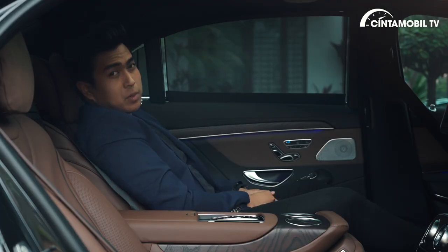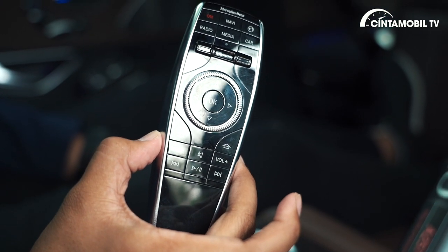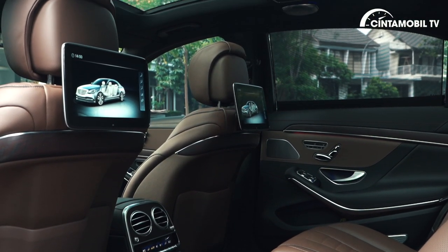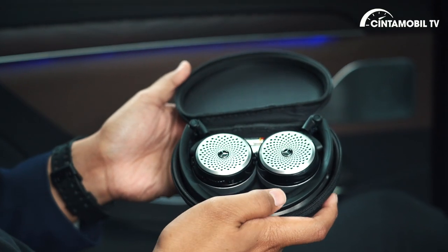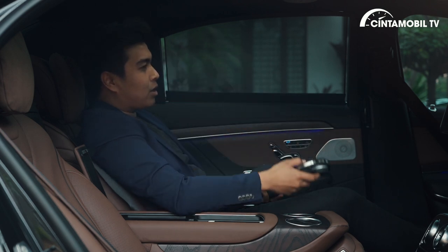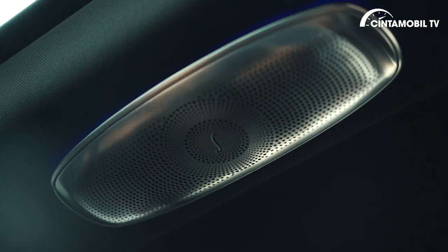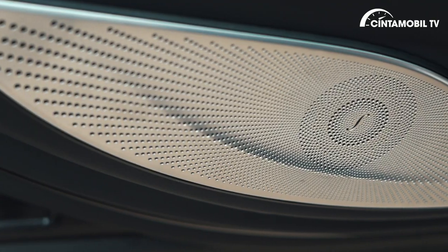Ketika Anda membeli S450L ini, Anda sudah mendapatkan 2 buah remote yang berfungsi untuk mengatur layar yang ada di bagian sandaran jok baris pertama — Rear Entertainment System ini. Ada 2 buah headset dari Mercedes-Benz. Jadi kalau Anda ingin menikmati sendiri di belakang mobil, Anda bisa menggunakan headset ini. Tapi kalau Anda ingin mendengarkan suara 3D surround system, ada speaker Burmester dengan 28 titik di dalam mobil ini.